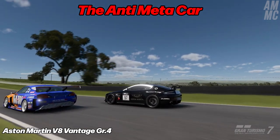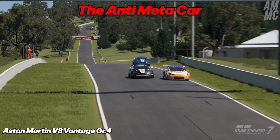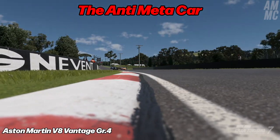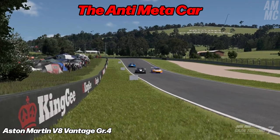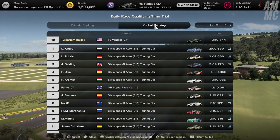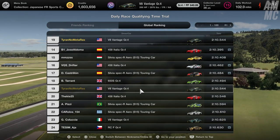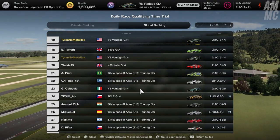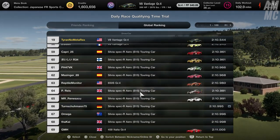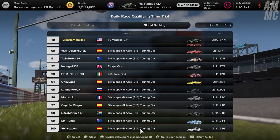This week's Anti-Meta car is the Aston Martin V8 Vantage. The torquey V8 gives it enough power to short shift and save a ton of fuel while not losing any speed. It also handles incredibly well and as you can see from this clip, it's fast enough to pass the S15 Silvia on the straight. Our friend Damien, who actually discovered that the V8 Vantage was going to be our Anti-Meta Car of the Week, is in first place with the S15. I managed 19th as of last night with a 2:10.5. The S15 is faster in time trial, however if you try to short shift with it, it really loses out because all of its power is in the high rev range. The Ferrari, however, can short shift and not lose any pace.